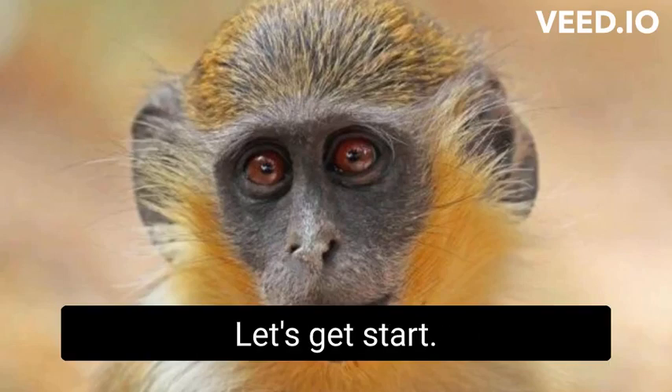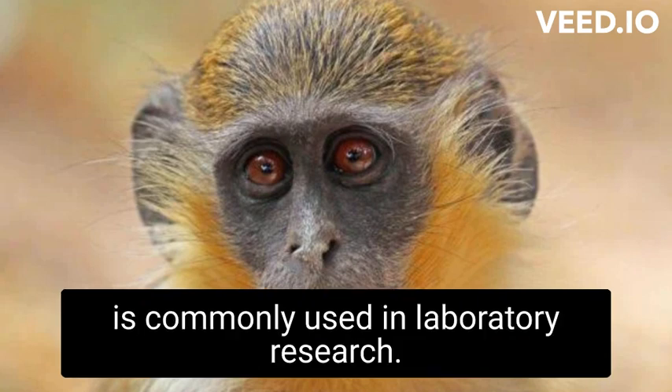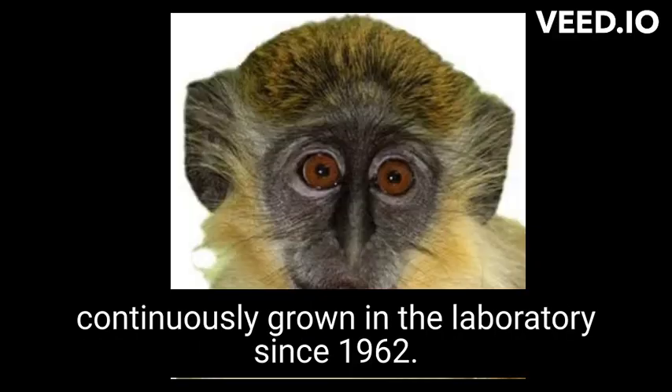What is the Vero cell line? Vero cells, also known as African green monkey kidney cells, are a type of cell line that is commonly used in laboratory research. They are derived from a kidney cell culture of the African green monkey, Cercopithecus aethiops, and have been continuously grown in the laboratory since 1962.